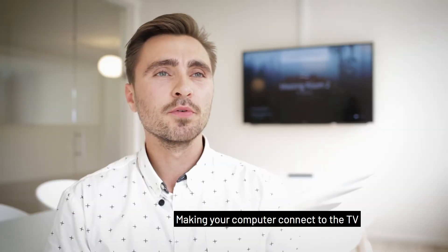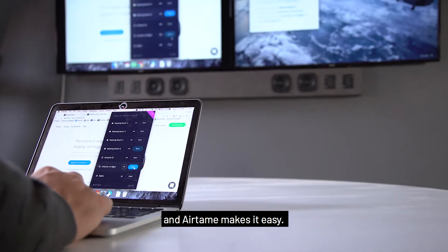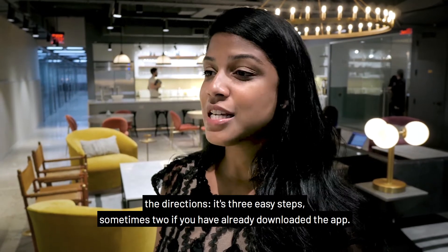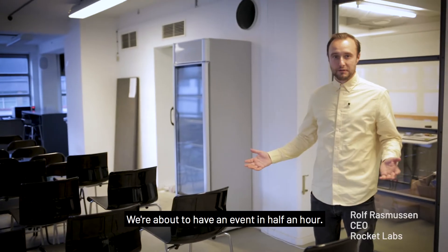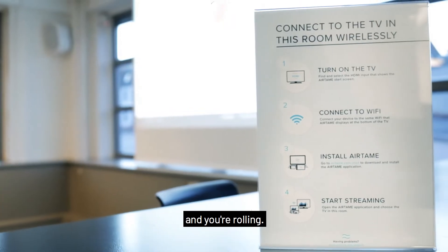Making your computer connect to the TV can be really time consuming, and Airtame makes it easy. No one has to plug anything in. The directions — it's three easy steps, sometimes two if you've already downloaded the app. We're about to have an event in like half an hour, so just hook up to the Airtame and you're rolling.